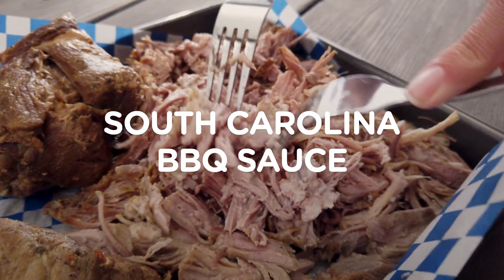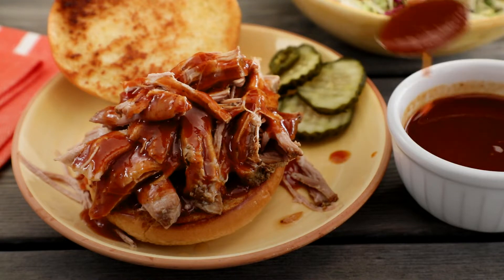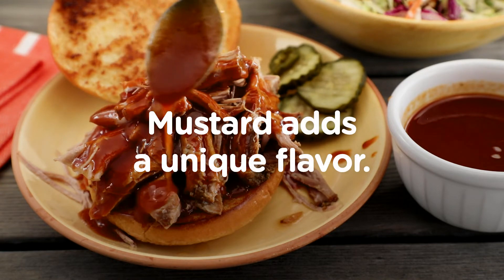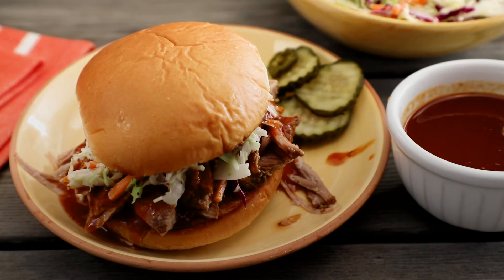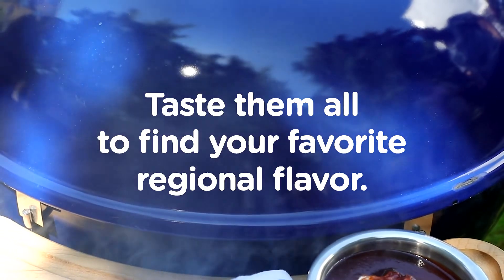South Carolina has a different twist on the standard tomato-based sauces of other regions. This barbecue sauce features mustard, cider vinegar, and brown sugar. This sauce adds a unique flavor to all your grilled dishes, but really shines on a pulled pork sandwich.